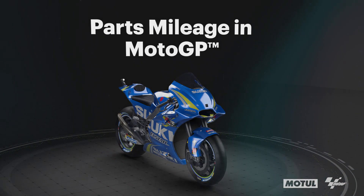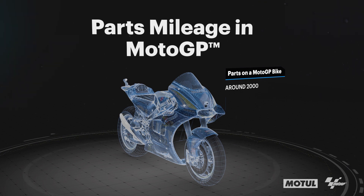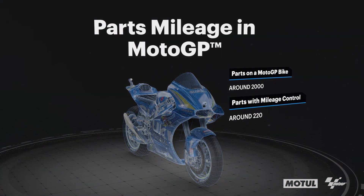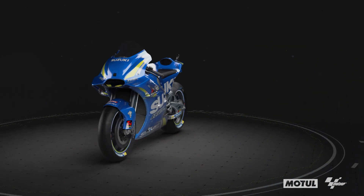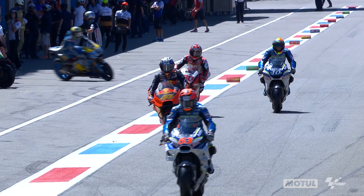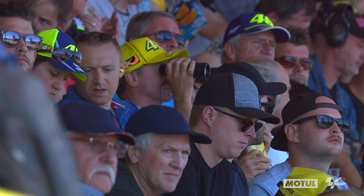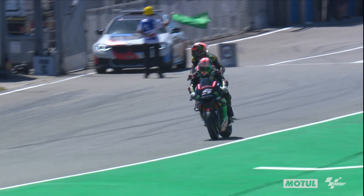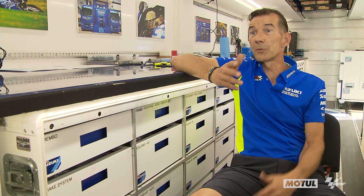With mileage control, we record the components on the bike. There are about 220 components that we individually record. They have a mileage limit which is decided in Japan — the designers will set a limit for a part. Every time the bike goes out of the garage, in each session, each run, we get the number of laps from the data and these are entered into the computer.